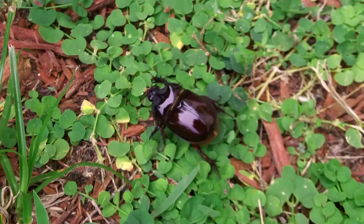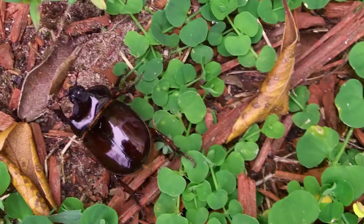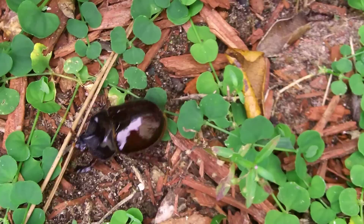Besides being very cute, rhinoceros beetles play an important role in recycling plant material back into the soil. The males can have some very impressive horns on their carapace.